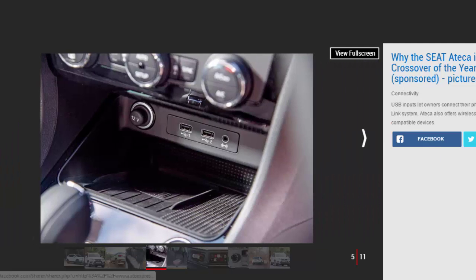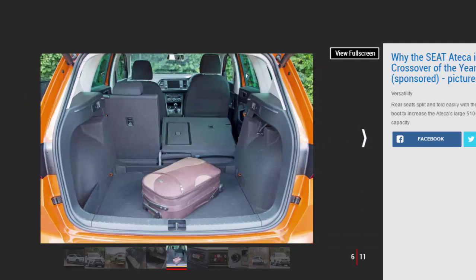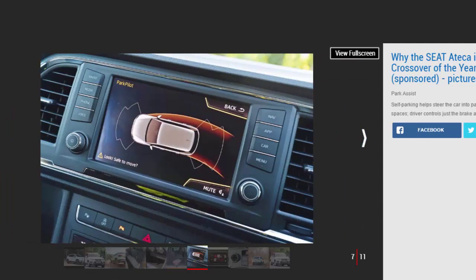The Ateca can also be specified with a top-view parking camera. This shows a 360-degree bird's-eye image of the car on the touchscreen to make parking in tight spaces simple. It goes perfectly with Park Assist, a clever feature that automatically steers the car into a space. Touch the button and ultrasonic sensors scan for spaces large enough for the Ateca. Once they find one, the driver just selects reverse and controls the accelerator and brake, while the car takes over the steering — making awkward, time-consuming parallel and bay parking maneuvers a thing of the past.